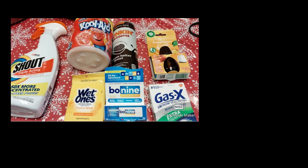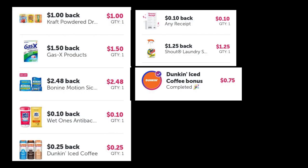Hi everyone, I'm bringing you my Walmart haul from this week. I got Shout, Kool-Aid, Wet Ones, Bonine, Gas-X, and Dunkin' Donuts coffee.